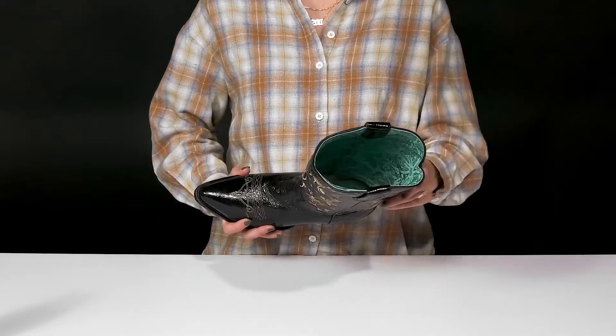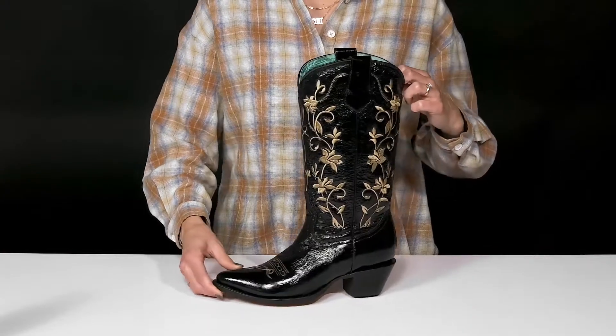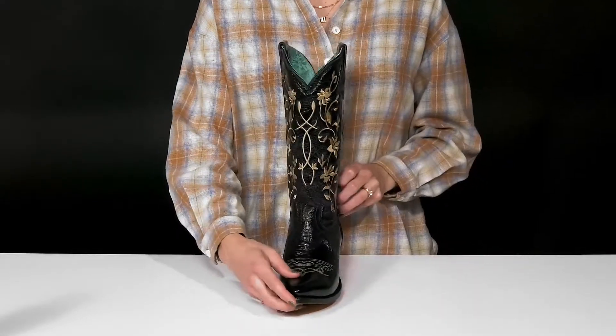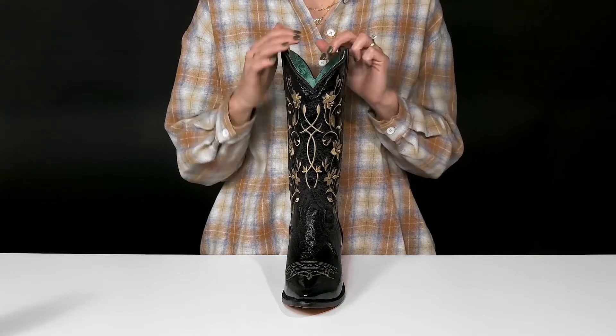They offer a leather lining inside with a cushioned footbed that's also leather, so the more you wear these, the more they're going to mold to the natural shape of your foot, making them more comfortable. They have a deep V-collar cut and two pull tabs, so you can pull these on super easy.